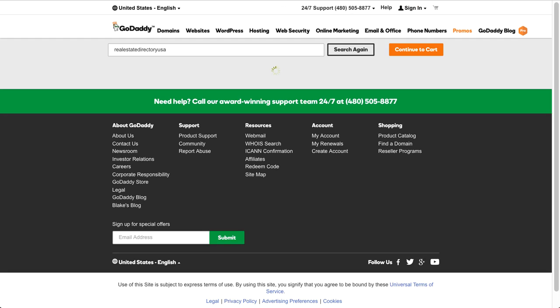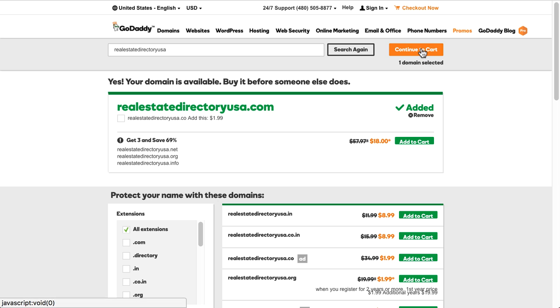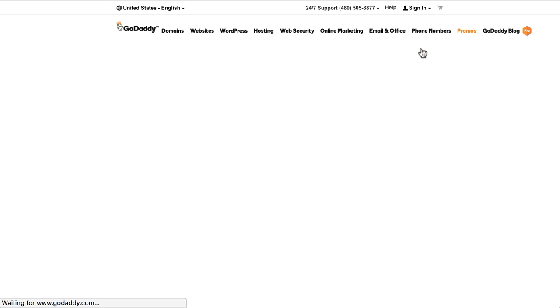Then press the search domain button. It will tell you whether the domain name is available or not. If the domain name you want is available, you can select it and click continue to cart. If the domain you want is already taken by someone else, GoDaddy will suggest some alternative domains or you can just pick something else. Once you found something you are happy with, click the select button and put it in your shopping cart, then click continue to cart.